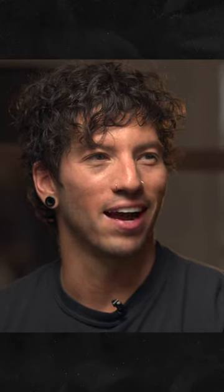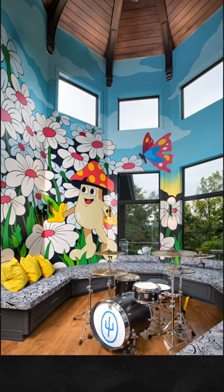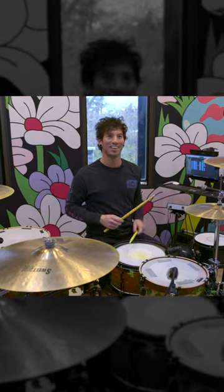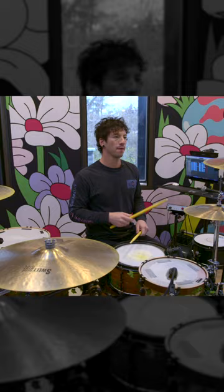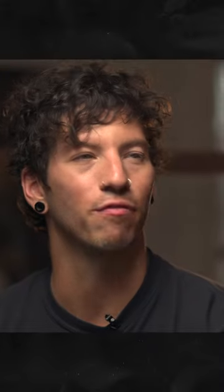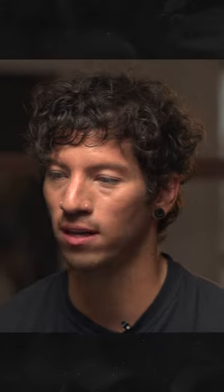Hey, would you guys want to come and do a mural in our house? Debbie and I have a really good couple of friends. It's a married couple named Dabs Myla and they're artists and they do incredible work. So they were kind enough to fly all the way out here and paint like a 25-foot wall — a room really — in our house.